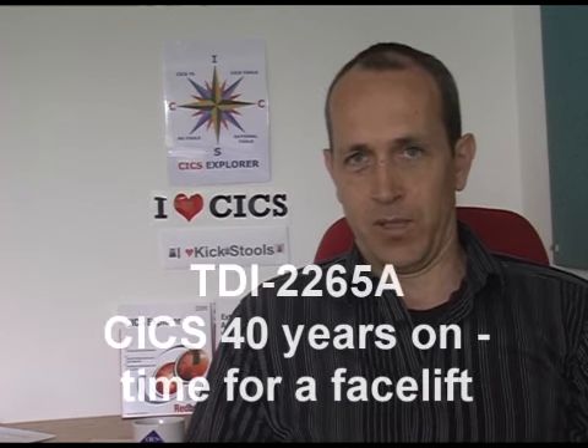The first talk I'm giving is called 'CICS 40 Years: Time for a Facelift', which is partly because CICS is 40 years old — or it may have been 40 last year; the jury's still out as to whether CICS is 40 or 41. The talk is basically about the CICS Explorer, which we're calling the new face of CICS.